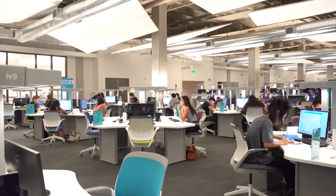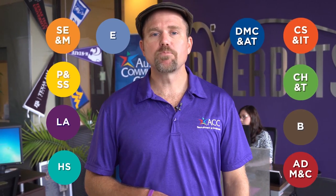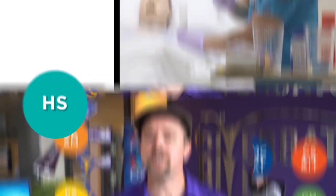Before we get started, let's talk about the college. ACC's academic programs are divided into ten areas of study. These ten areas provide easy-to-follow paths to meet your academic and career goals. They're grouped together by similar careers.